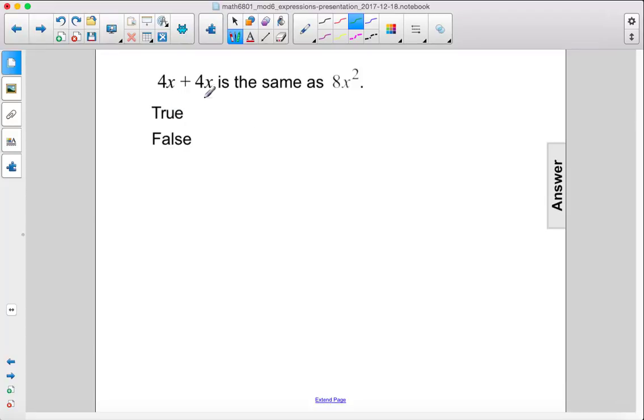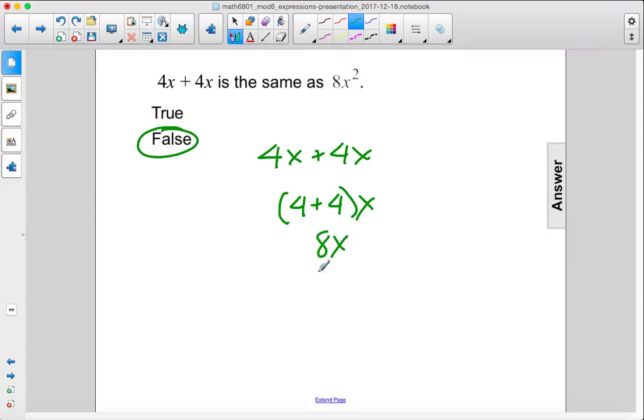True or false? 4x plus 4x is the same as 8x squared. This is false. 4x plus 4x can be written as adding the coefficients: 4 plus 4 times x, which would be 8x.